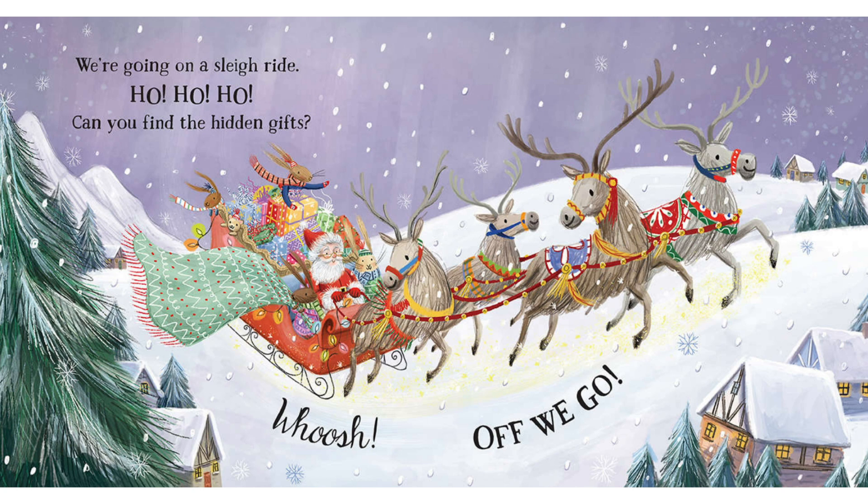We're going on a sleigh ride. Ho, ho, ho. Can you find all the hidden gifts? Can you find all the hidden gifts here? Where could they be? Look, there's a squirrel in the tree.